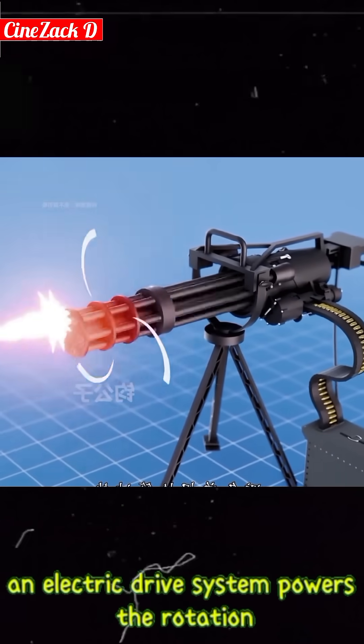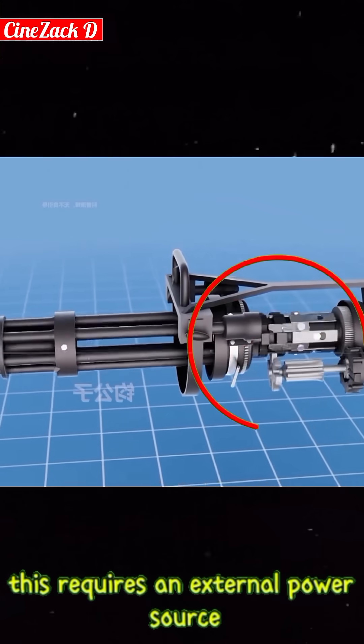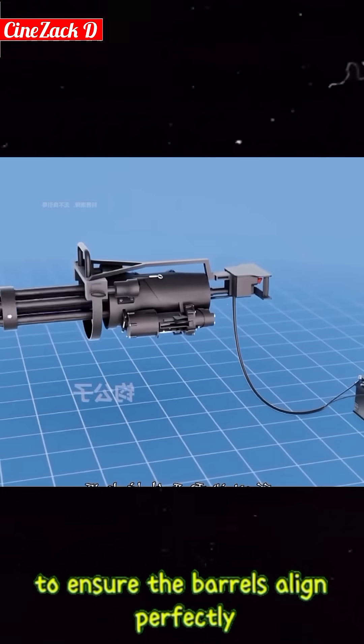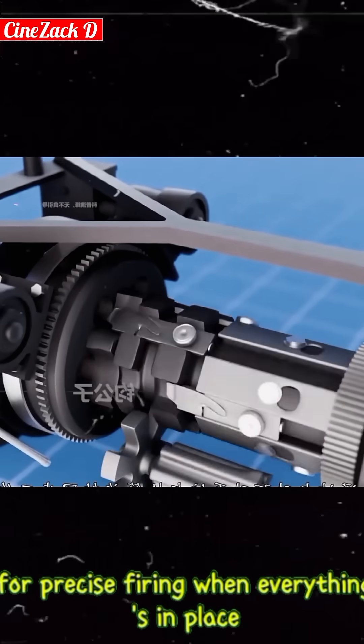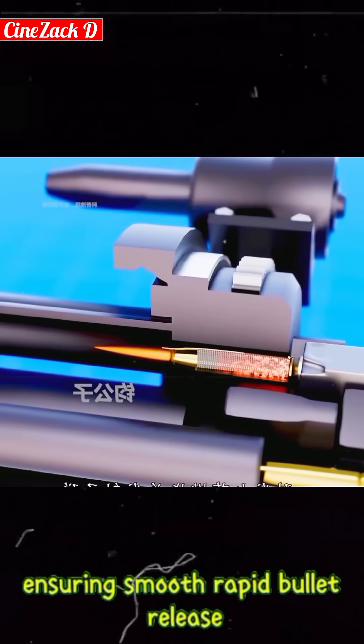The magic doesn't stop there. An electric drive system powers the rotation. This requires an external power source to ensure the barrels align perfectly for precise firing. When everything's in place, an electric jolt ignites the explosives, ensuring smooth, rapid bullet release.